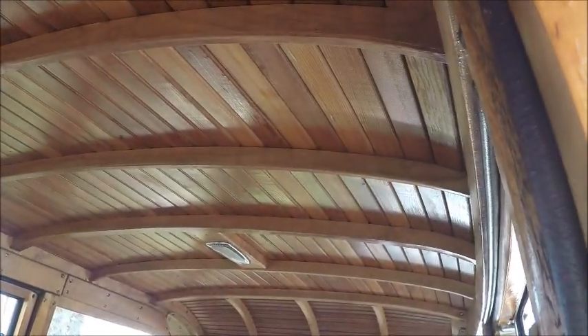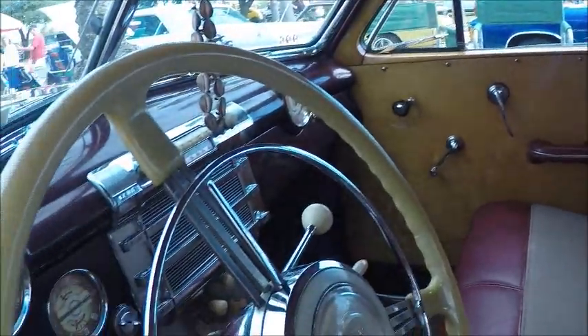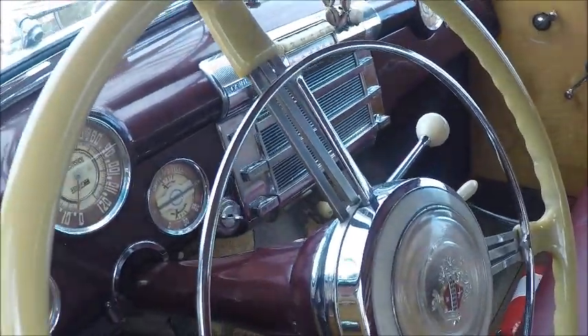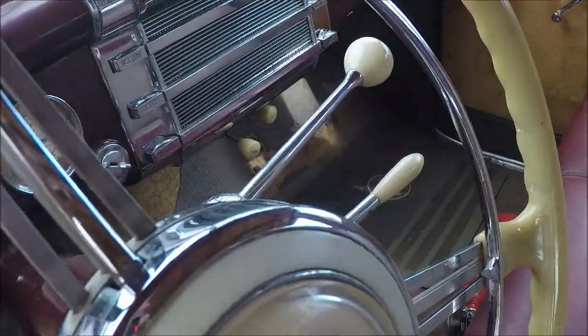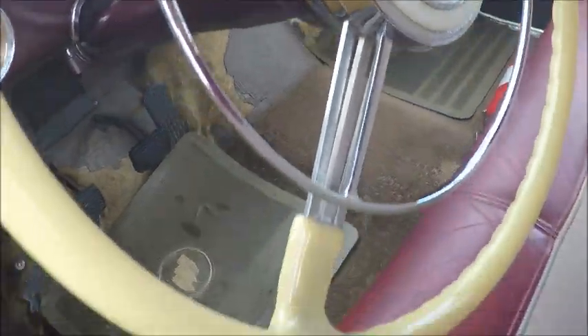Notice the ceiling — beautiful, a real work of craftsmanship. There's a banjo-type steering wheel, and on the right side you can see the turn signal lever above the gearshift.